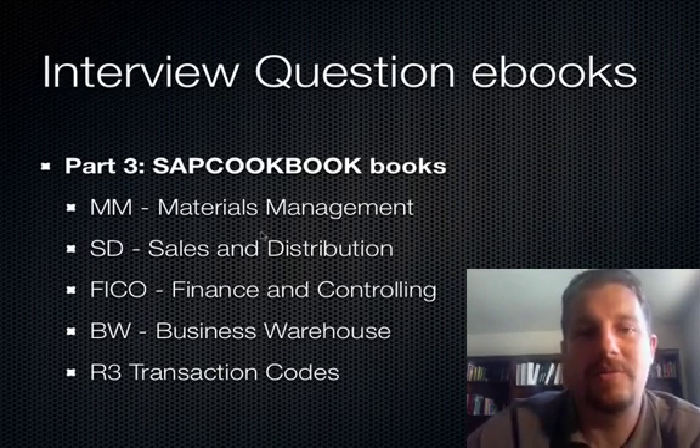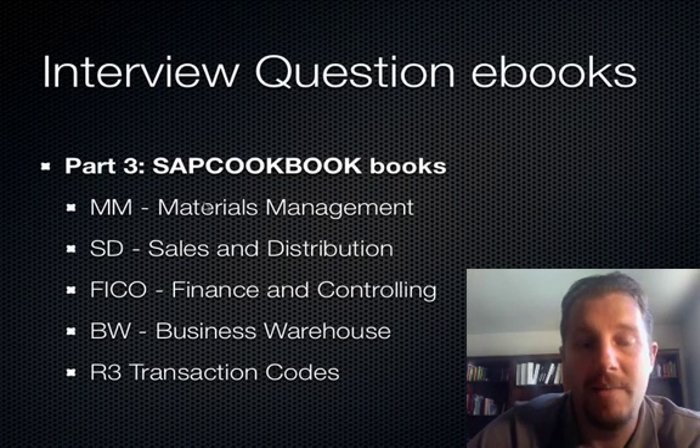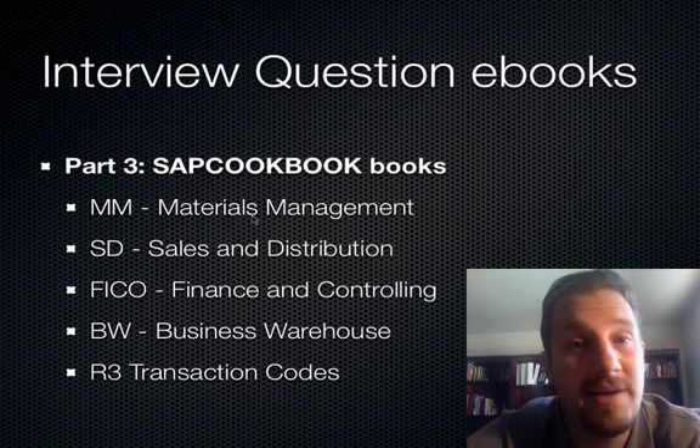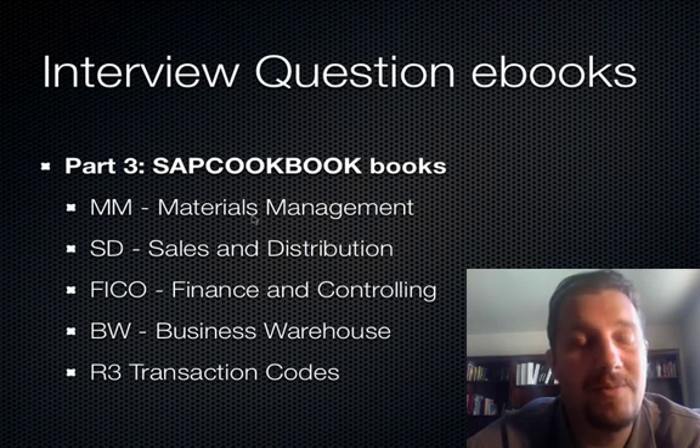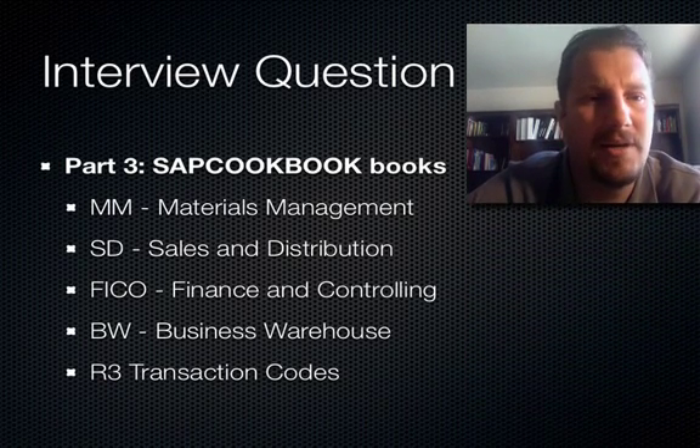We make available the following interview question books to our subscribers: MM, SD, FICO, BW, and R3T codes — just to give you an idea of what's out there. Equity Press probably has a total of 150 different books, but these are some important SAP books that you get as part of your subscription.